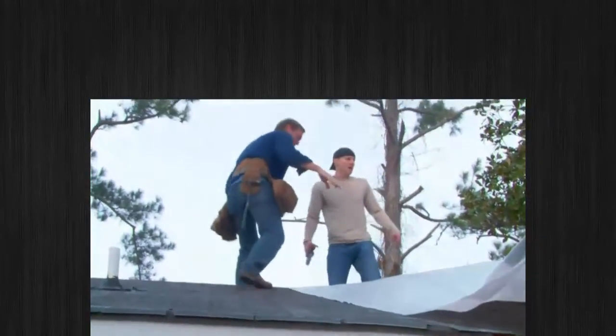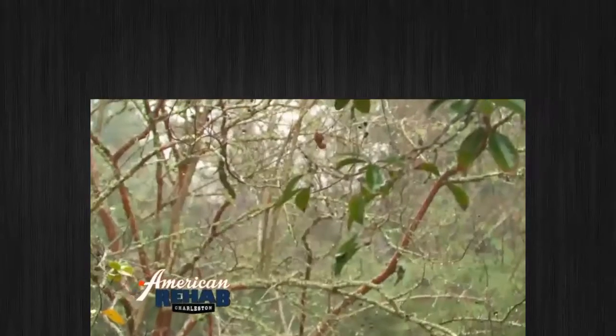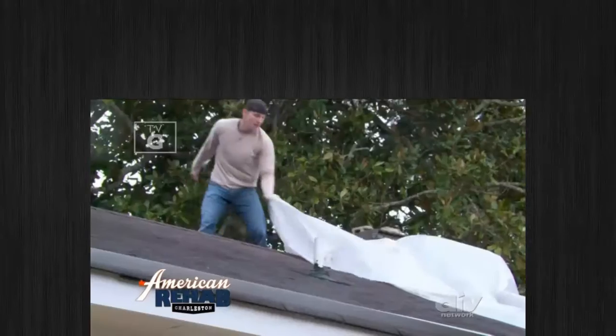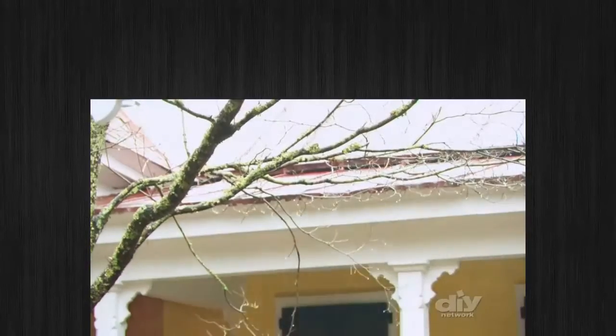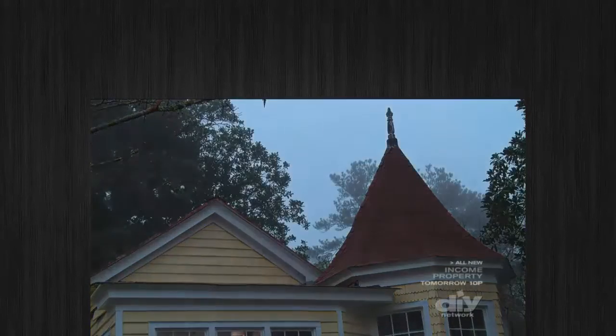We've got to cover up the house. We had a 1% chance of rain today, but we just got a pretty vigorous shower. We had to scramble around, cover up material, put plastic on the roof, and had to send the crew home early. Sometimes Mother Nature just makes everything a mess.